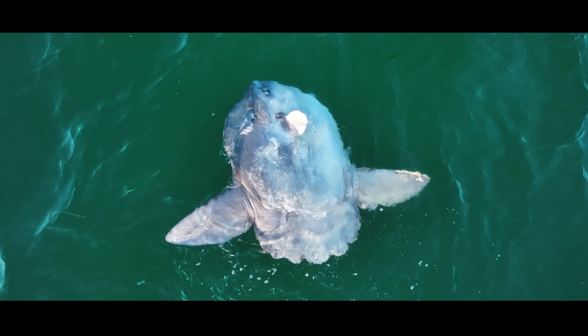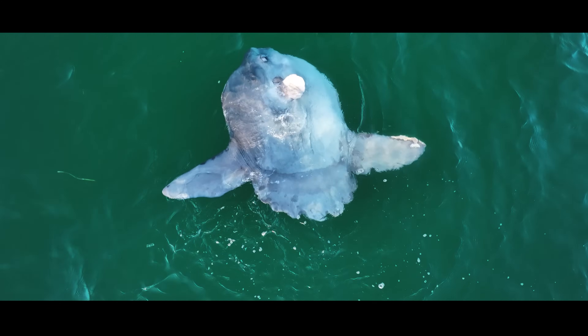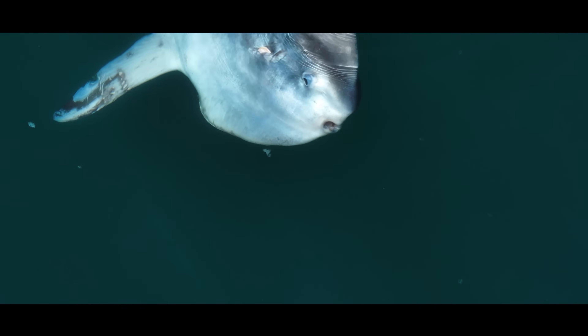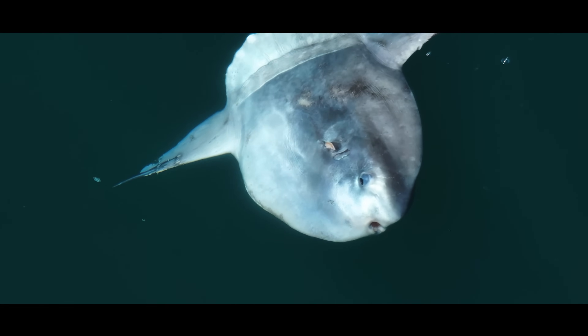Some sunfish carry so many parasites that they've developed strategies to get rid of them. One of those strategies? Basking. Often times when they bask, birds will pick at their skin, relieving them of parasite loads.